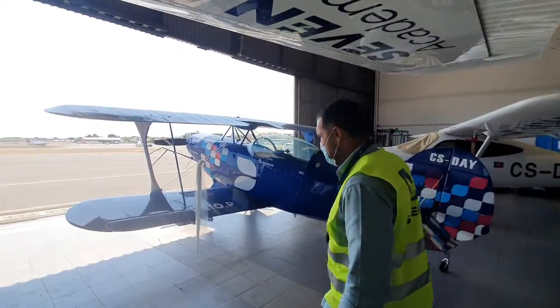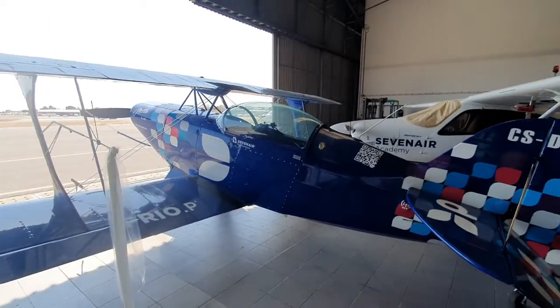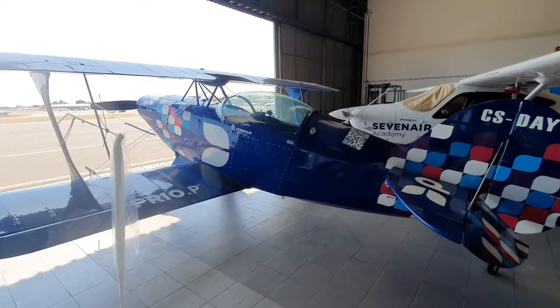Over here there's a Pitts — it doesn't belong to Seven Air, but it's a very famous airplane in Portugal and they provide the maintenance services for it.